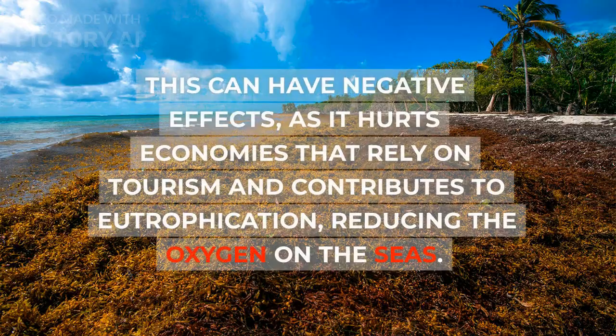This can have negative effects, as it hurts economies that rely on tourism and contributes to eutrophication, reducing the oxygen in the seas.